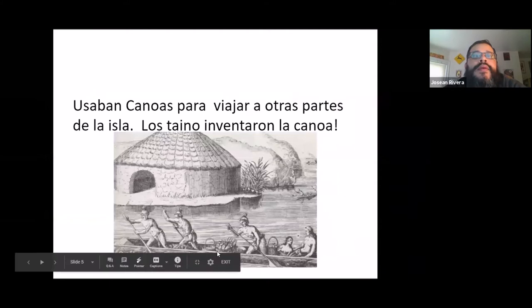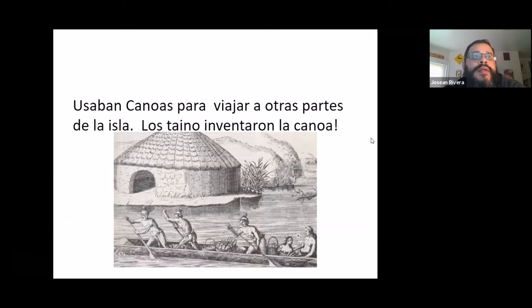The Tainos actually invented the canoe. They would make them in all different sizes — regular sizes as well as giant ones. Even though they didn't have a lot of tools, they were able to carve these things. They would burn the inside of the wood so they could carve it using stone tools, and they were able to use them to travel large distances.